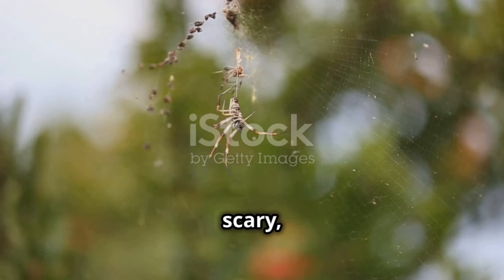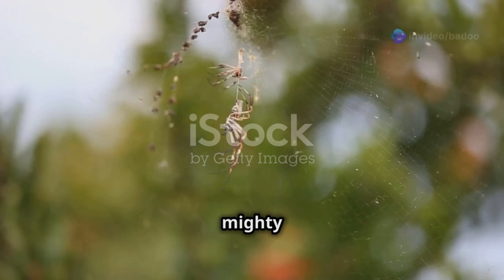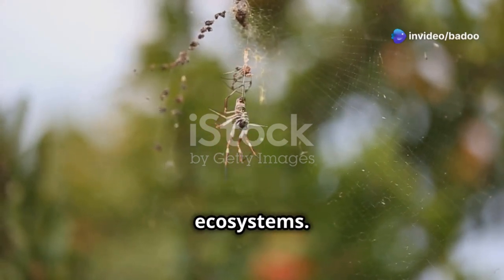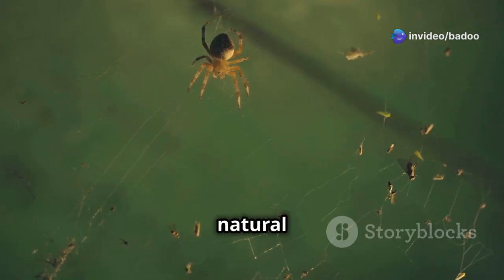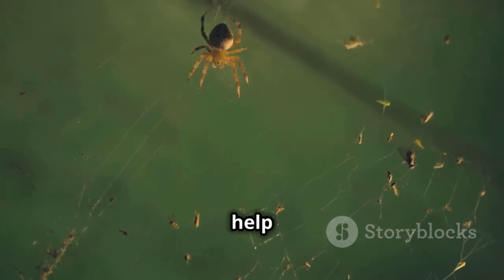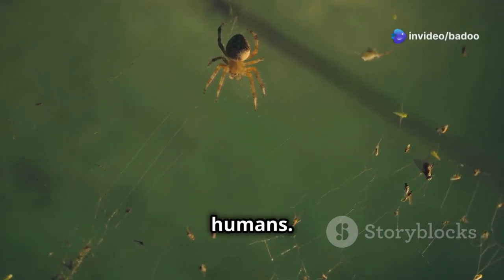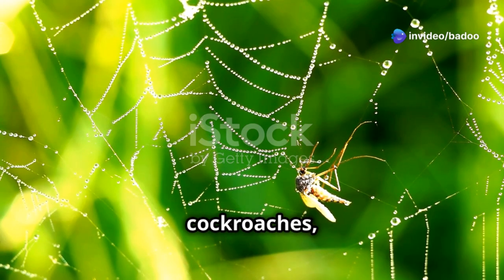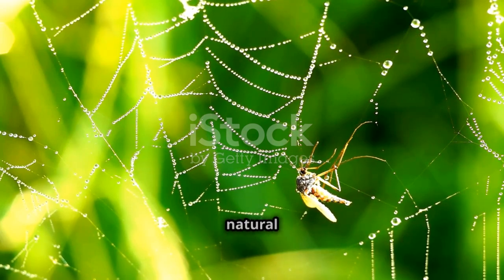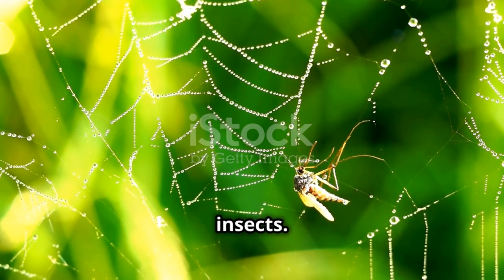Even though they can be scary, red-backed spiders are important for the environment. These small but mighty creatures play a crucial role in maintaining the balance of our ecosystems. They are like natural pest control, eating insects and other small creatures. By preying on pests, they help to reduce the population of insects that can be harmful to plants and humans. Their webs catch flies, mosquitoes and even cockroaches, which helps to keep their numbers down. This natural form of pest control is essential for reducing the spread of diseases carried by these insects.